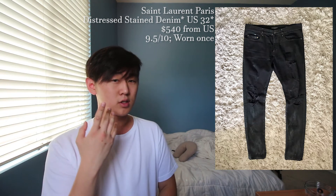Next up is a stained distressed denim in the D02 fit. This US 32 pair is going to cost you $540 shipping from the US. This has a very interesting wash — towards the knee down it has this stained wash which I think looks really cool. I'm also very interested in how the D02s fit compared to the D01 — I'll put that info in the description. I'd give this a nine and a half out of ten.